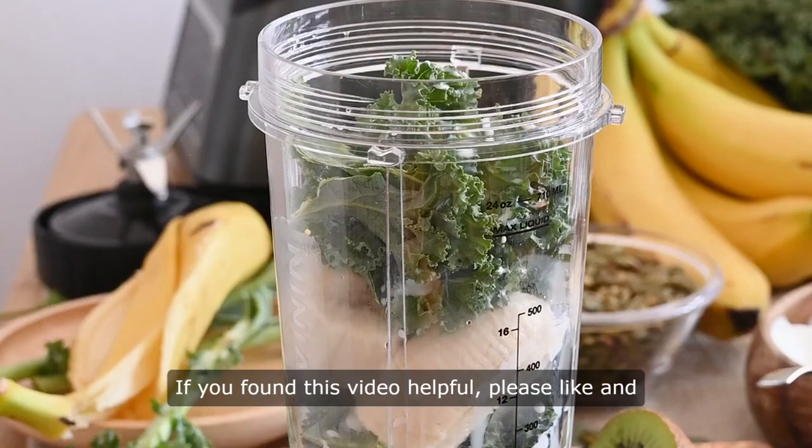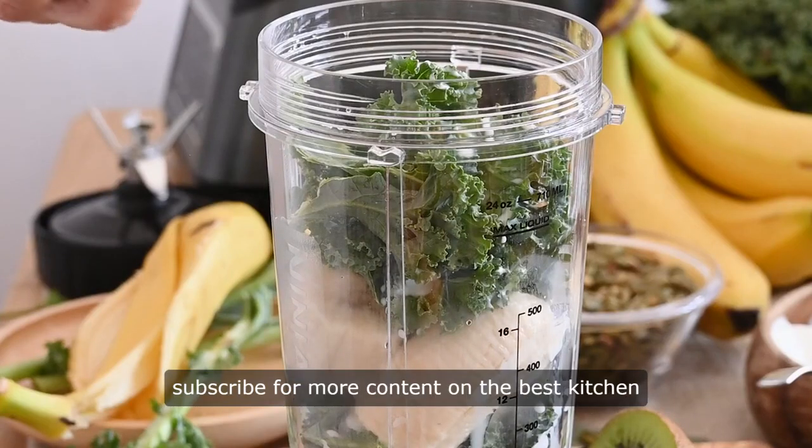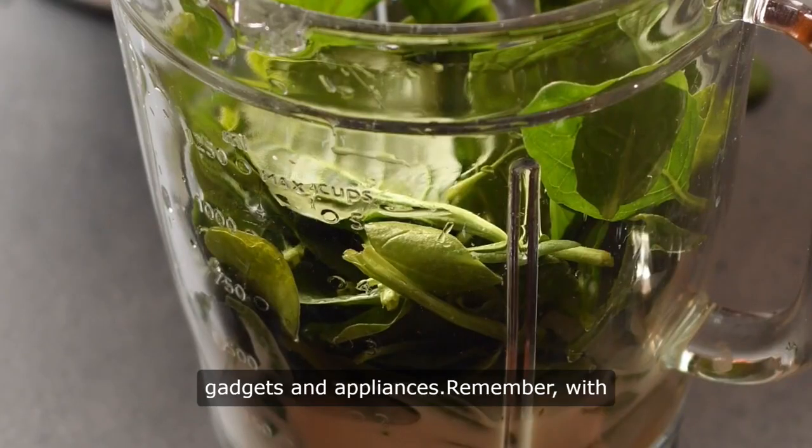Thank you for watching. If you found this video helpful, please like and subscribe for more content on the best kitchen gadgets and appliances.